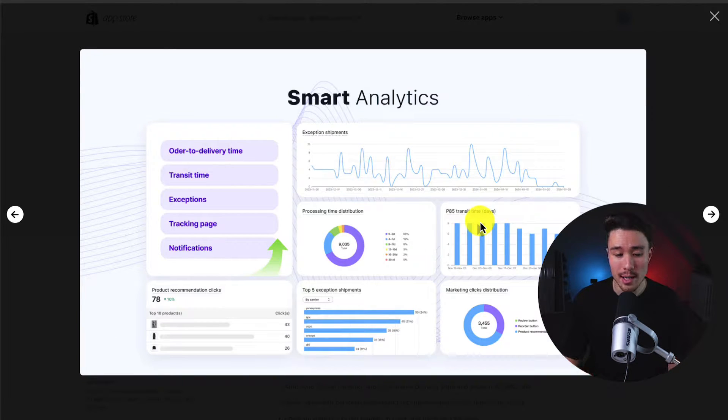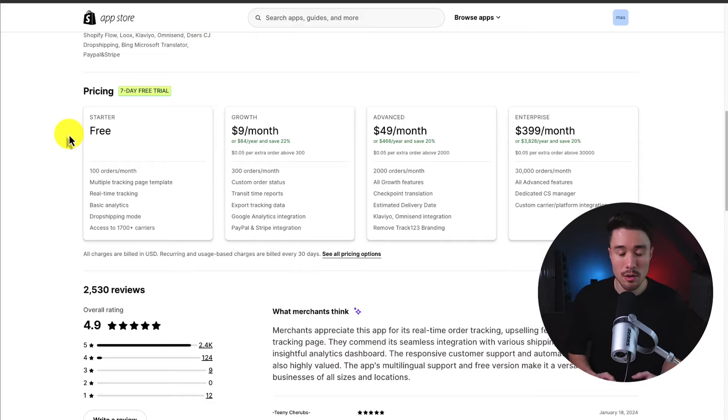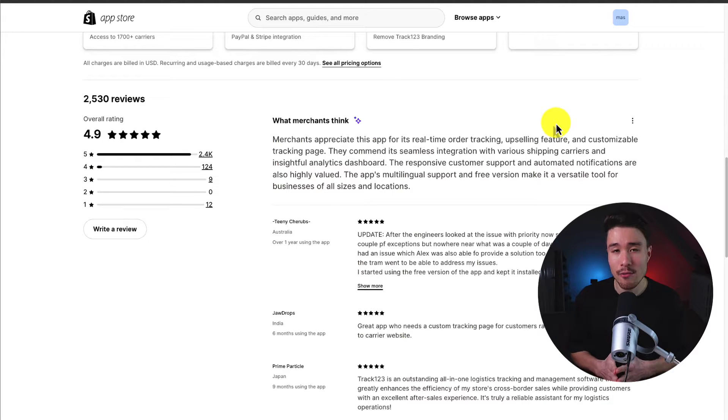It's also going to give you smart analytics, so you can see things such as transit time, order to delivery, and tracking page performance. There's a seven-day free trial on the paid plans, and there is a completely free plan for 100 orders a month. Paid options go from $9 to $399, depending on the number of orders. It has an excellent 4.9 star rating with 2.4 thousand five-star reviews, and merchants appreciate this app for real-time order tracking, upsell features, and customizable tracking pages.